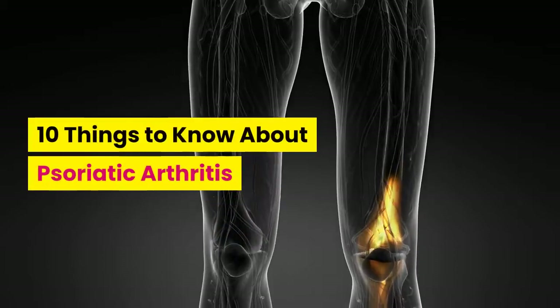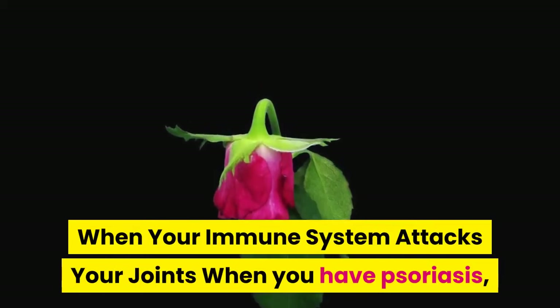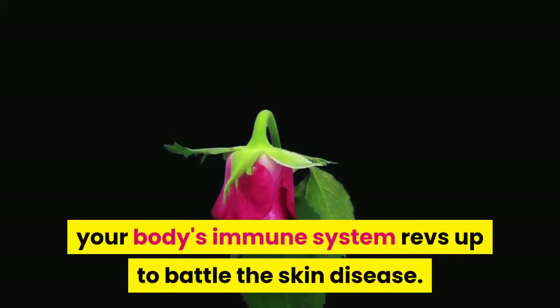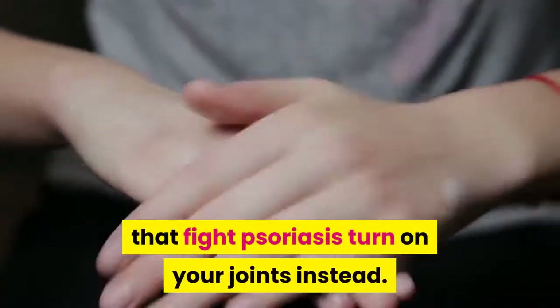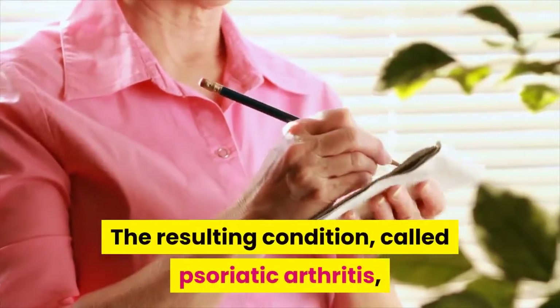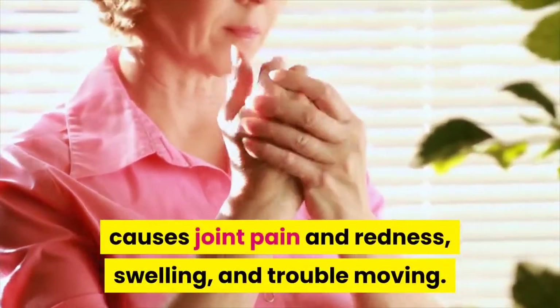10 Things to Know About Psoriatic Arthritis. When your immune system attacks your joints when you have psoriasis, your body's immune system revs up to battle the skin disease. But sometimes the cells that fight psoriasis turn on your joints instead. The resulting condition, called psoriatic arthritis, causes joint pain and redness, swelling, and trouble moving.